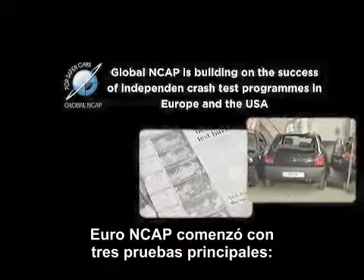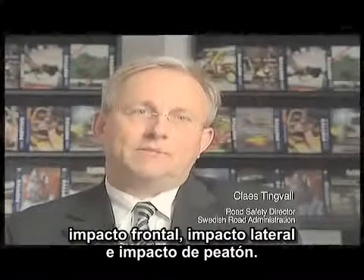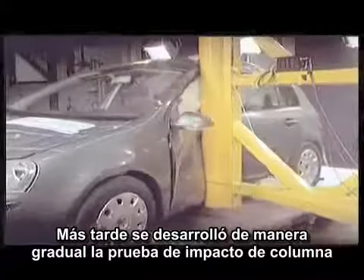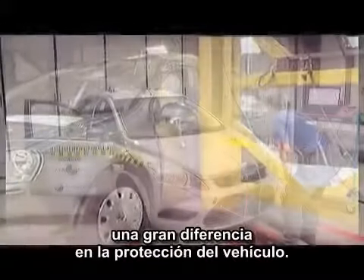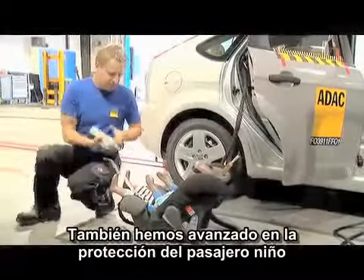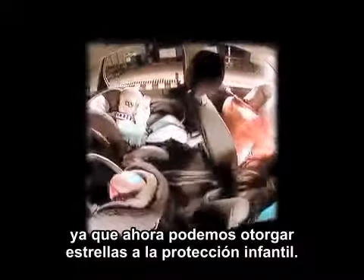Euro NCAP started off with three major tests: frontal impact, side impact, and pedestrian impact. Then it developed gradually with a pole impact, which has been very important and demonstrated to make a huge difference to vehicle safety. Also in terms of child occupant protection, we have now been able to put stars on the protection for children as well.